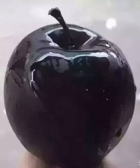Black Diamond apples are purple, gleaming, and have a nice texture. From the outside, the apples almost look like candle wax and are as beautiful as a diamond. That is how they got their name.